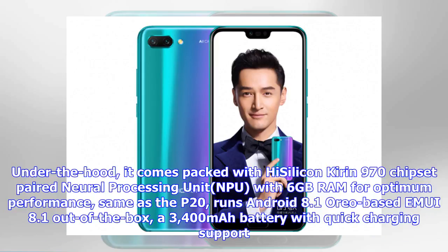Under the hood, it comes packed with the HiSilicon Kirin 970 chipset paired with a Neural Processing Unit (NPU) and 6GB of RAM for optimum performance — the same as the P20. It runs Android 8.1 Oreo based EMUI 8.1 out of the box, along with a 3,400mAh battery with quick charging support.